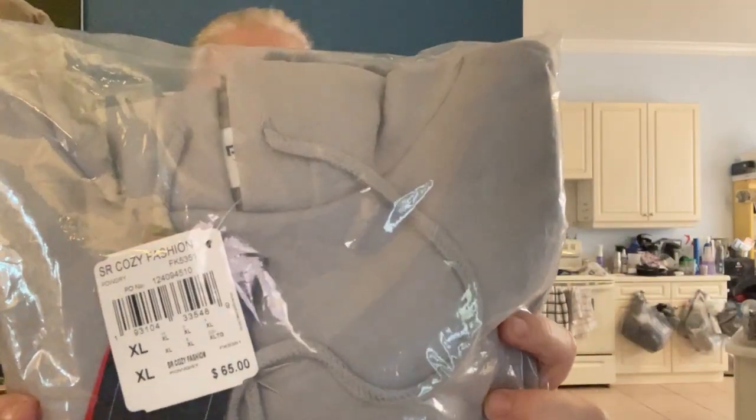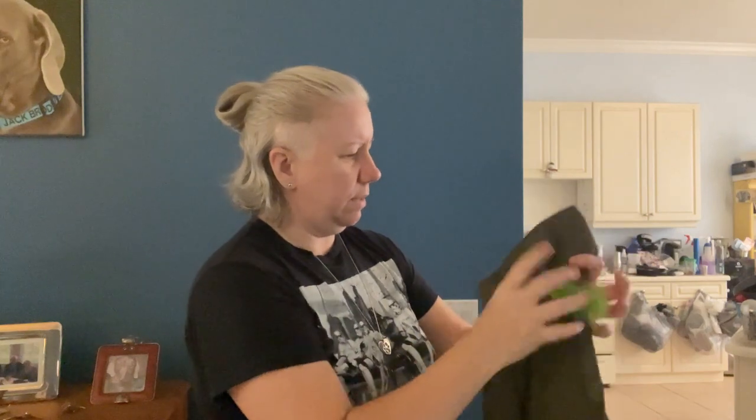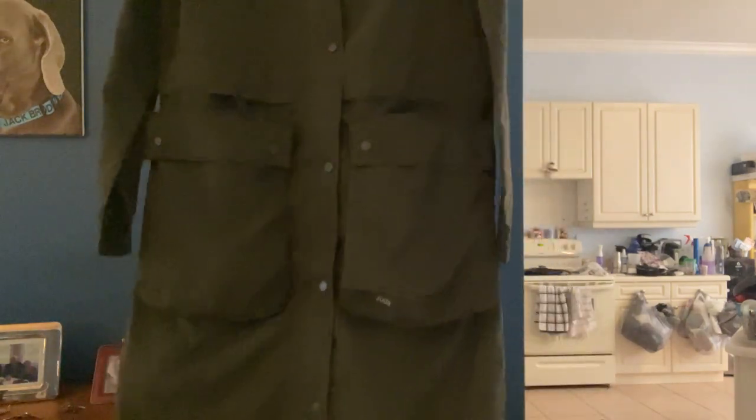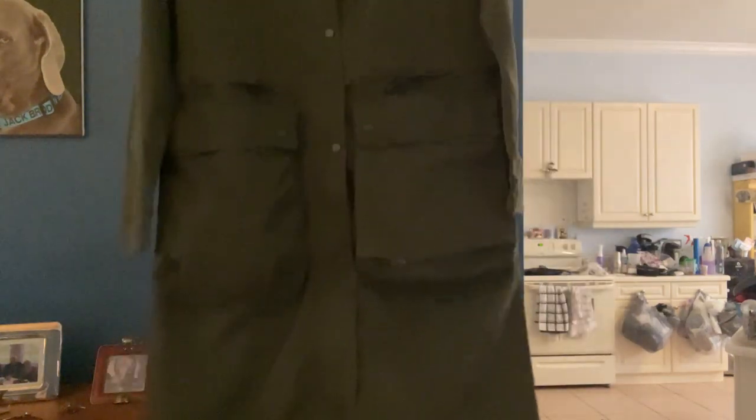This is an Azuda jacket with large cargo pockets. It feels like nylon but it's not, and it's got a hidden hood. I think it's made from recycled plastic bottles. The size on this bad boy is extra small, which doesn't really make sense — it looks more like a 2X.